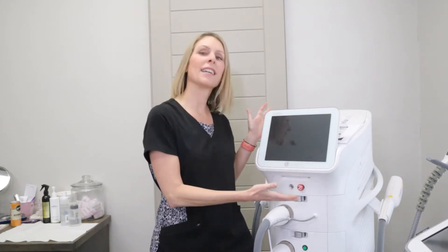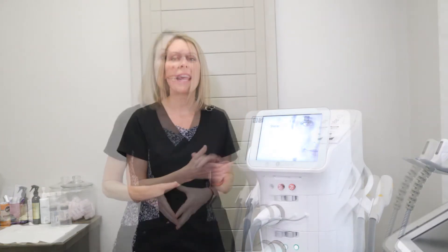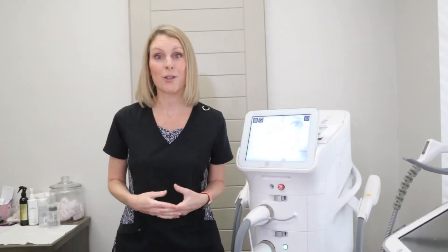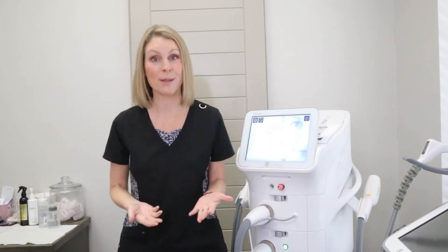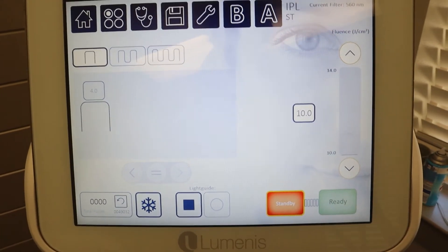There are a lot of different devices out there that treat skin concerns, but today I wanted to show you the device that I use. I'm turning on my machine here — the intense pulse light treatment — so let's dive into this specific treatment that gives amazing results.